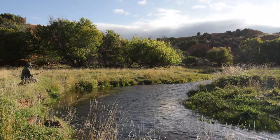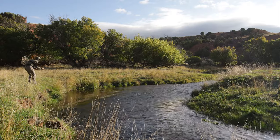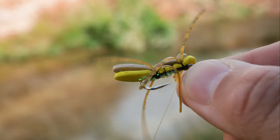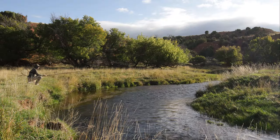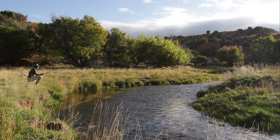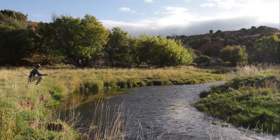I'm using a dry dropper setup right now. I've got a Chernobyl Ant size 10 as the point fly — the dry — and below that I'm using a gold beaded tungsten waltz worm with some Shetland spindrift as the body.